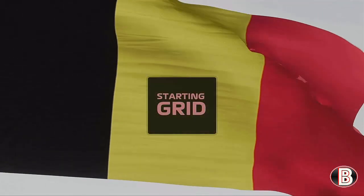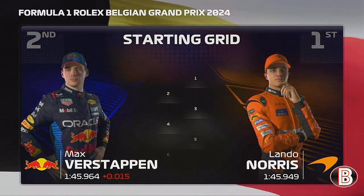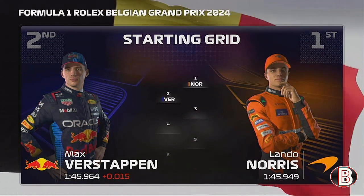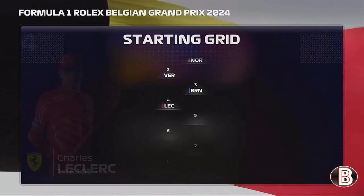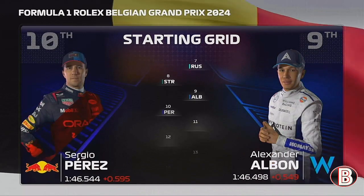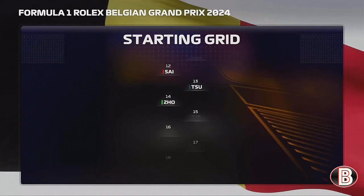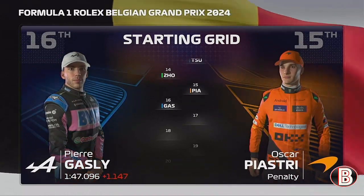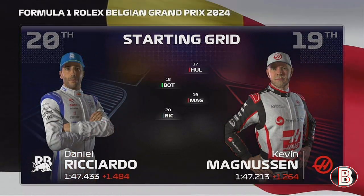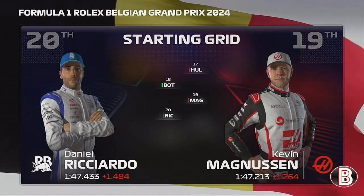Let's run you through the driver grid order for today's exciting race. Lando Norris will lead us away from pole position, edging out Max Verstappen who will start from P2. Looking down the rest of the grid: Brown, Leclerc, Fernando Alonso, Hamilton, Russell, Stroll, Albon, Perez, Ocon, Sainz, Tsunoda, Zhou, Oscar Piastri, Gasly, Hülkenberg, Bottas, Magnussen, and Daniel Ricciardo fills the last spot on the grid. That's it then — it's time to go racing as we head down trackside for today's race.